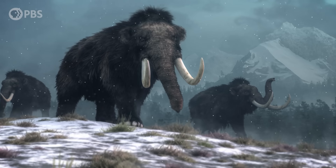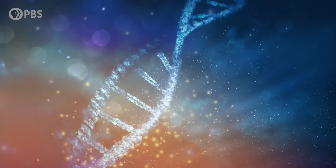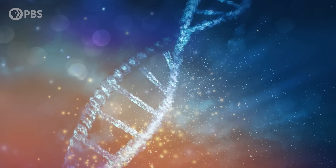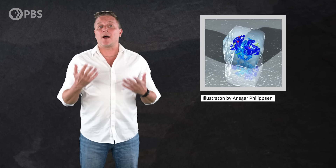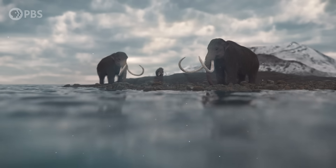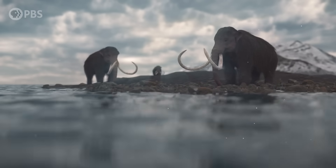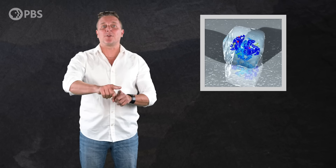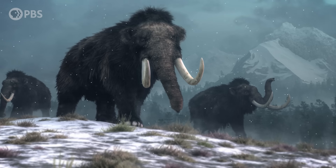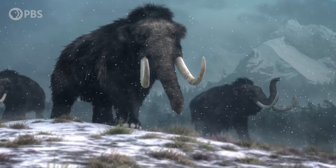Their thick insulating coats and smaller ears were two of the obvious adaptations they had for coping with the cold. But they'd also picked up other invisible adaptations on their evolutionary journey, ones that can only be seen by studying their DNA. In 2010, researchers were able to isolate the woolly mammoth genes that code for hemoglobin, the protein in red blood cells that carries oxygen around the body. Identifying these genes allowed scientists to actually synthesize woolly mammoth hemoglobin in the lab. By comparing it to the hemoglobin of modern elephants, they found that the mammoth's version had picked up some structural changes that allowed it to function much more efficiently at colder temperatures.